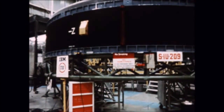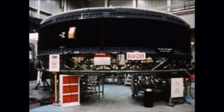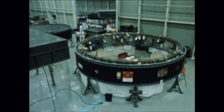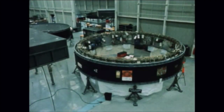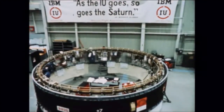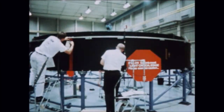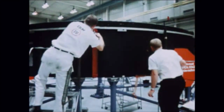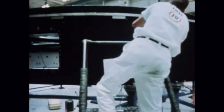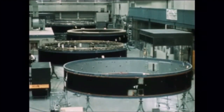IU-209 was in checkout and systems testing; this unit is scheduled for completion of these tests in the next quarter. Installation of components in IU-210 is approximately 70% complete and work is progressing satisfactorily; completion of assembly is scheduled next quarter. Fabrication of IU-211 was started this quarter; at the end of the report period work is progressing satisfactorily. Component parts for instrument unit number 212 are currently being received.